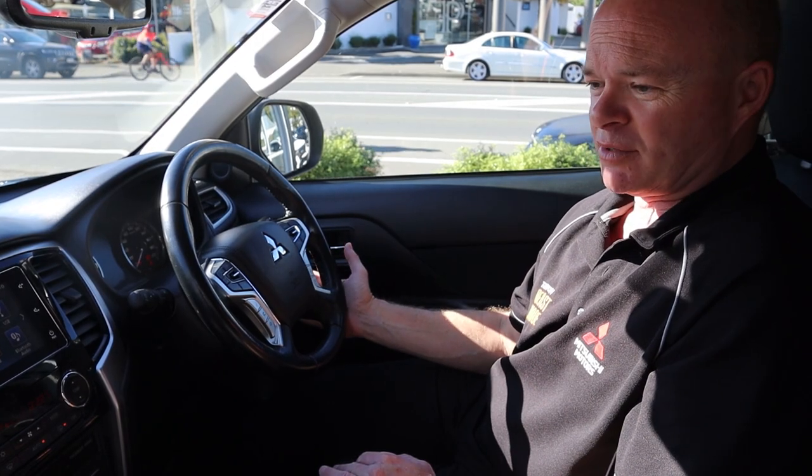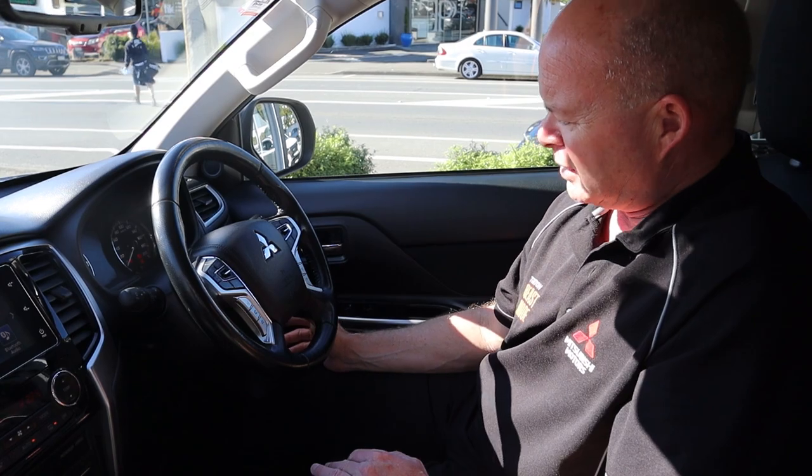The mirrors fold in automatically, and the beauty of that is when you're out on the boat wondering if you've locked the ute or not — if the mirrors are folded in, you can tell that it's locked.